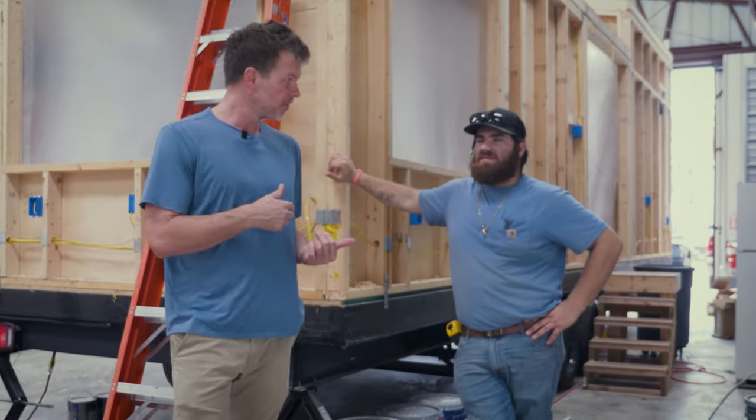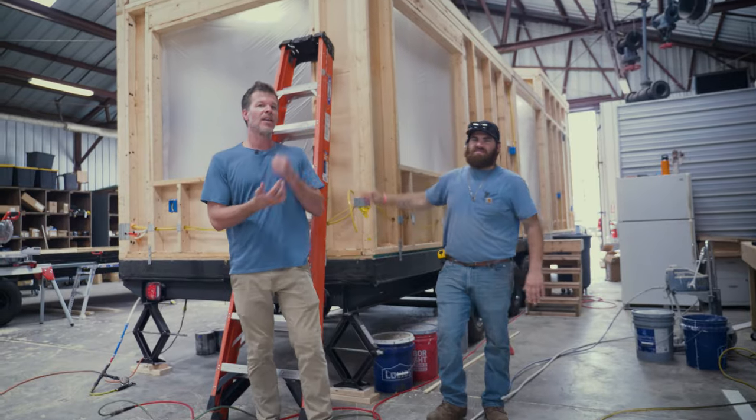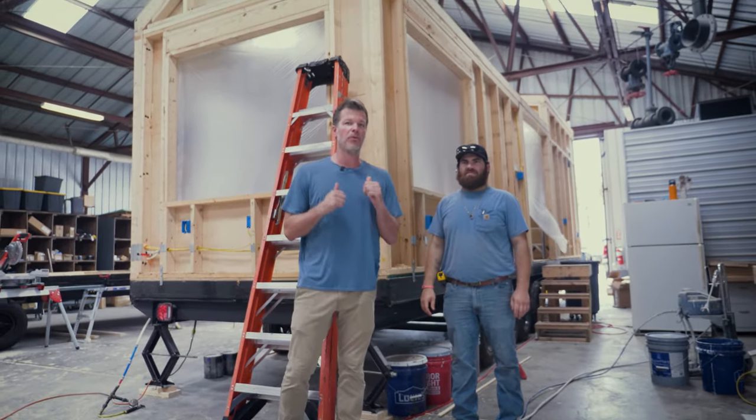What's up everyone? I'm Steven here with Tiny House Listings. I'm Gabe Gentile. And today we're excited to show you a 32-foot Model Tiny.